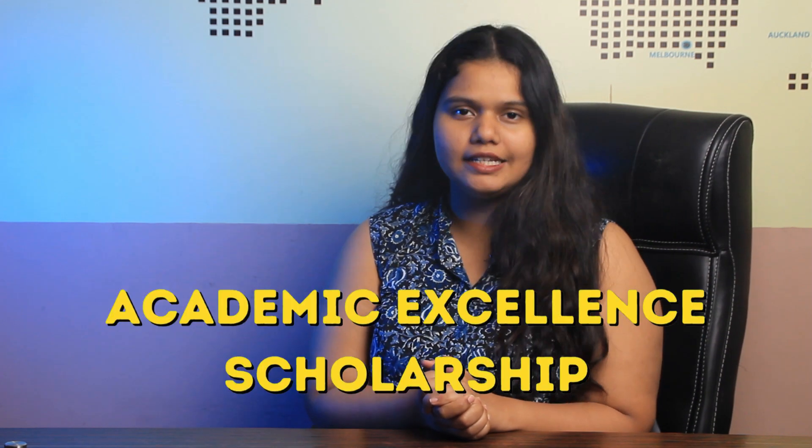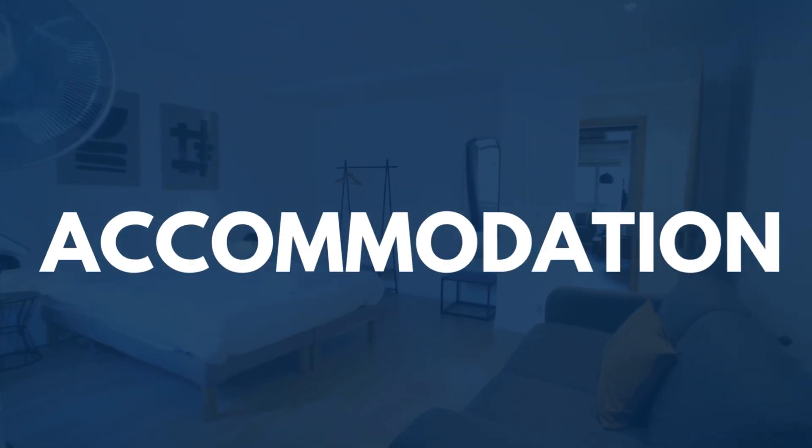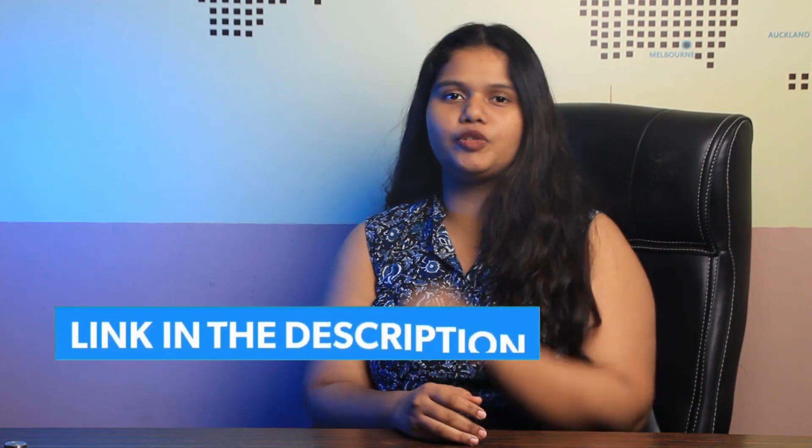The university offers both scholarships and accommodation to all international students. Scholarships include the Cranfield Scholarship, the Academic Excellence Scholarship, and many more, allotted on a merit basis. You can check the requirements in the description box below. Regarding accommodation, the university offers housing to all international students — check the link in the description box below.